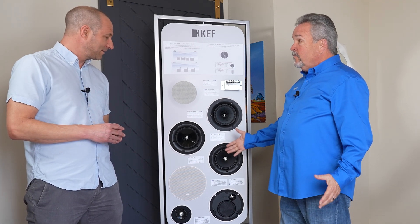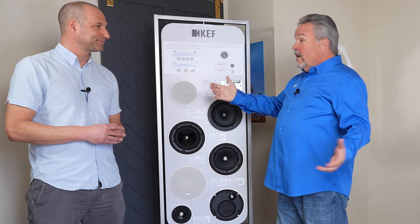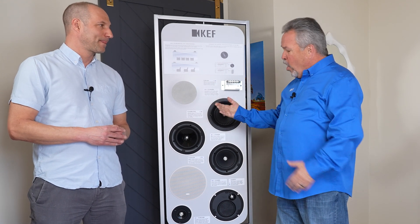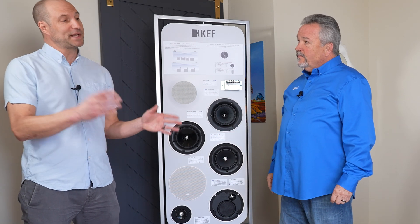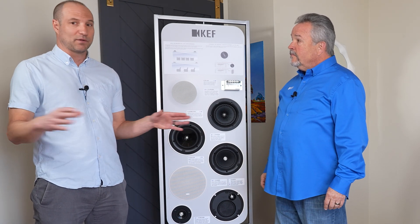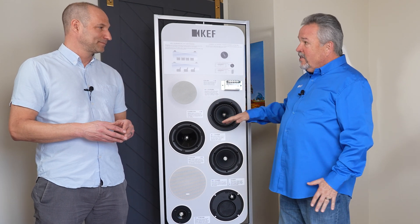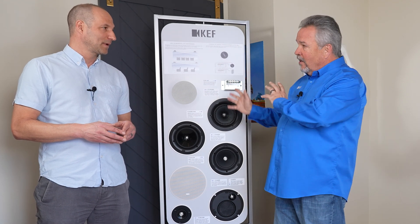We have architectural speakers that begin at $350 a pair and go all the way up to $5,000 a pair. At $5,000 you get an amazing sonic experience — but at $5,000 you should. The point is, all the way down to $350, they sound incredible. Like the floor-standing speakers, it really gives you that sweet spot — that listening room experience all over the house. There are matching in-ceiling speakers for every one of those series — Blades, Reference, R, and Q — so you can mix and match the cabinet product along with the architectural product.